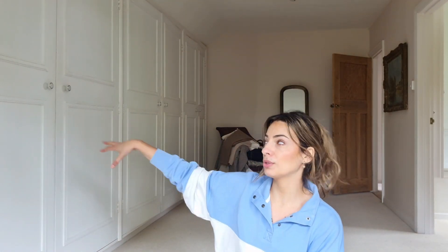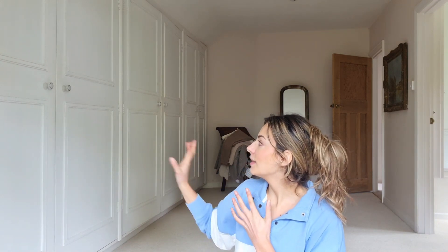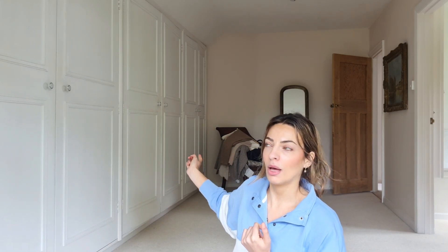I've got a full wall of four built-in wardrobes in this room. There are coats in one where I keep vacuum packed bags of whichever season stuff I'm not wearing. Then one is mine and the other two are my partner's, so it's just these two I'm sorting out today.